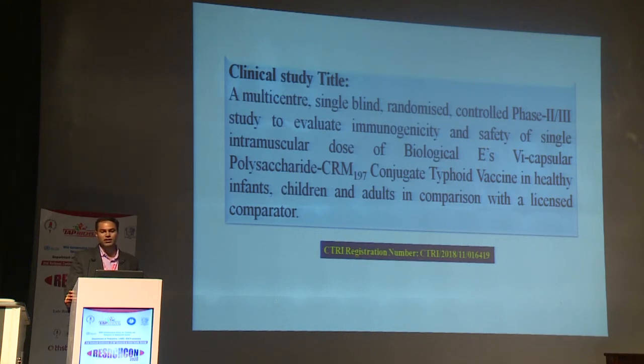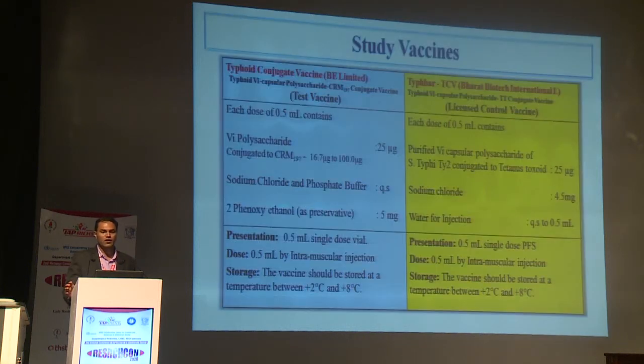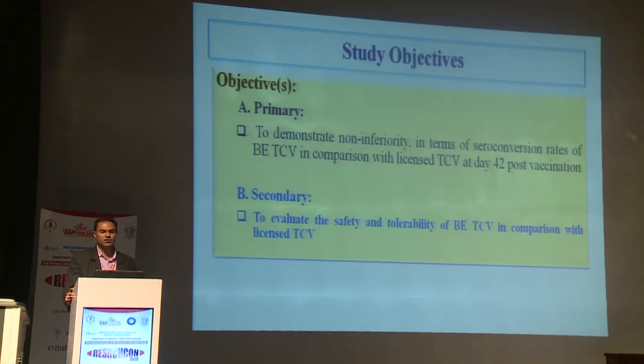This is a multicenter, single-blind, randomized controlled phase 2/3 study to evaluate immunogenicity and safety of a single intramuscular dose of BE Typhoid Conjugate Vaccine in healthy infants, children, and adults in comparison with a licensed comparator. The comparator vaccine was Typbar TCV manufactured by Bharat Biotech, which contains Vi polysaccharide 25 mcg with TT as the conjugate protein, while BE vaccine uses CRM-197. The primary objective was to demonstrate non-inferiority of the BE vaccine in terms of seroconversion rates at day 42 post-vaccination, and the secondary objective was to evaluate safety and tolerability.